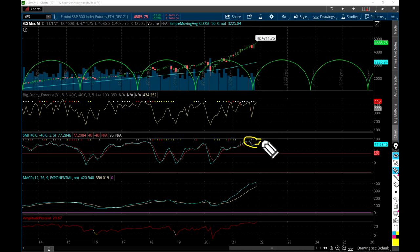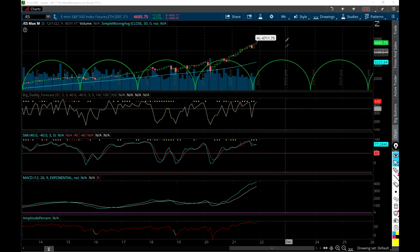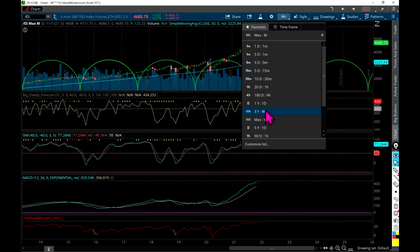It's clear there's a divergence going on right here on the SMI - the indicator is going down while price is going up. This is one of the highest amplitude percentages we've seen in history. Only one, two, maybe three times in history has the amplitude distance been greater than it is right now. This is looking pretty hot. Let's go to the weekly.